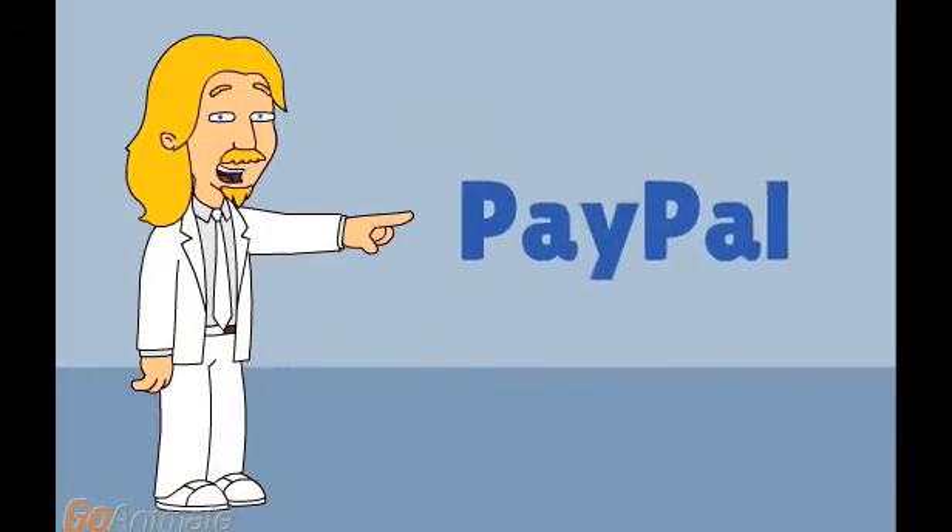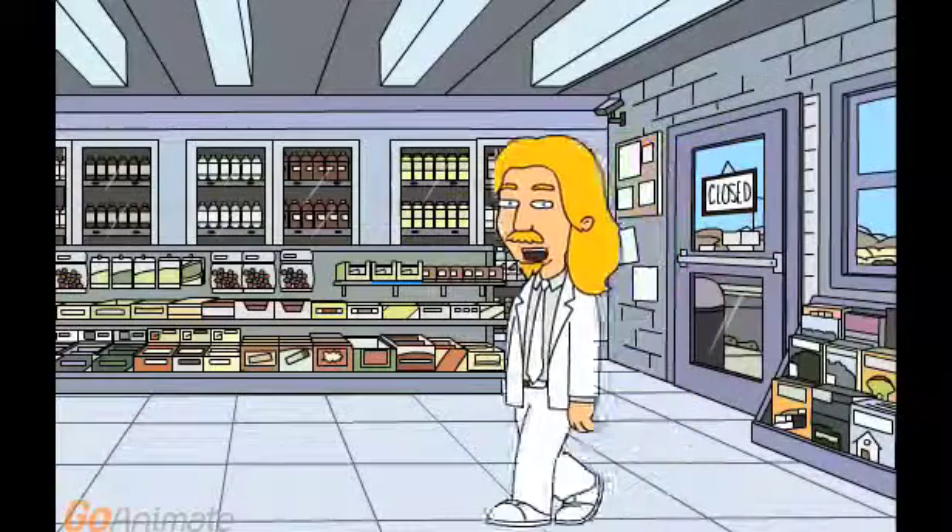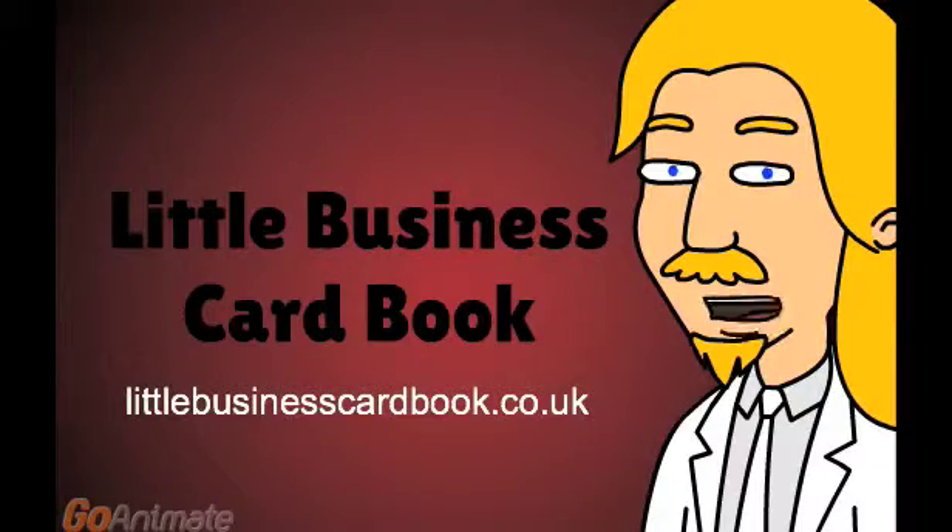And you can pay securely using PayPal. So no matter what type of business you are, big business or small business, you will benefit from advertising with the little business card book.